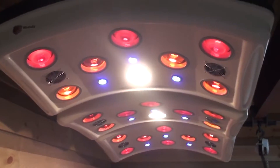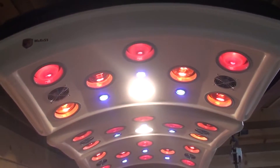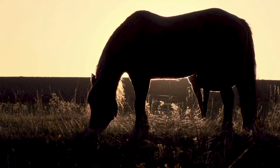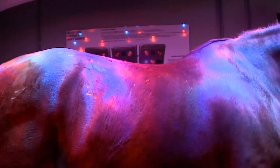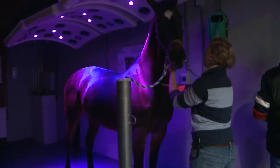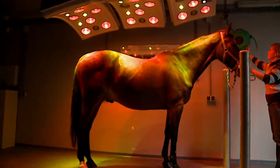LED RGB light therapy. Unlike IR and UV, these lights produce different colors instead of heat. Also known as phototherapy, it is believed to affect brain chemicals linked to mood and sleep. It also helps ease SAD, Seasonal Affective Disorder symptoms. SAD typically affects people when the seasons change, usually in the fall, when people can experience a loss in energy, disrupted sleep, and or depression. Light therapy, or phototherapy, is believed to combat these symptoms in horses as well.